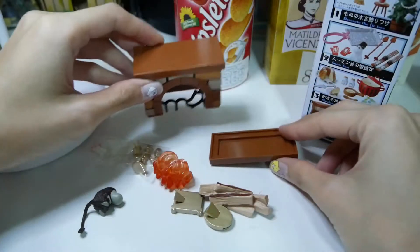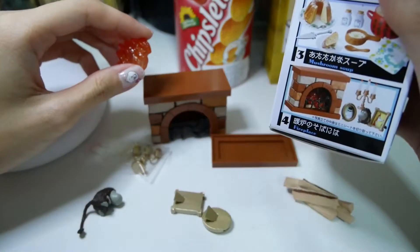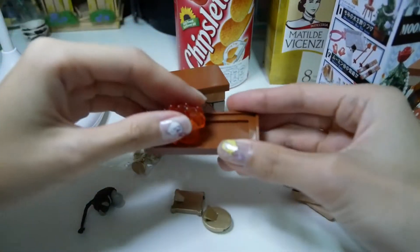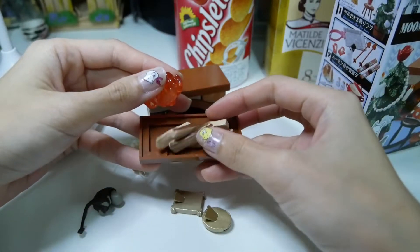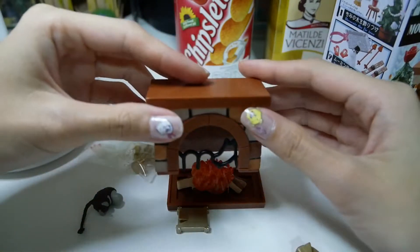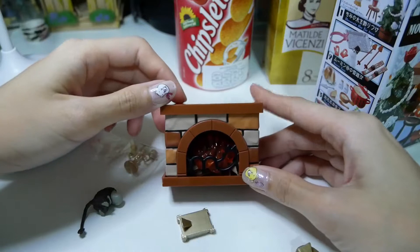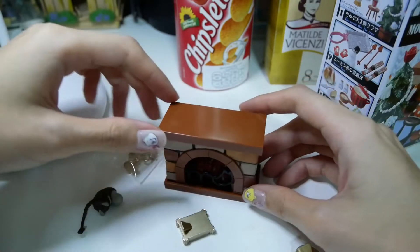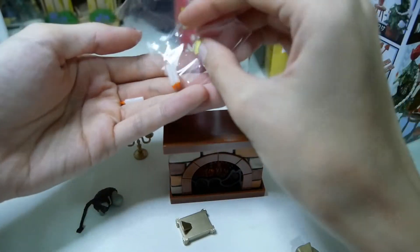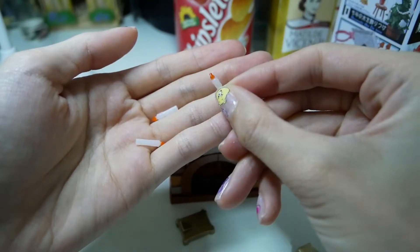So I will set everything up. I think this should be here, and maybe it should be something like this, so you will see the fire inside. Here is a super super tiny candle.